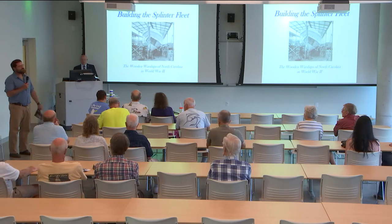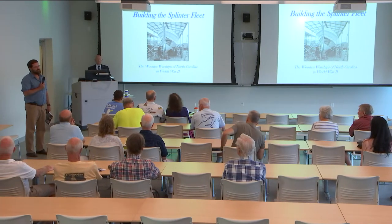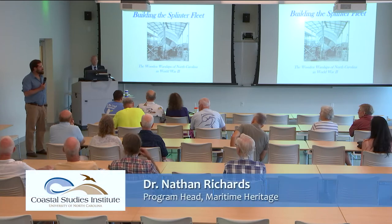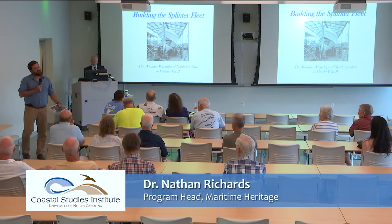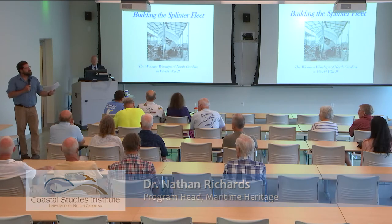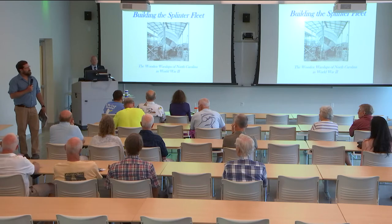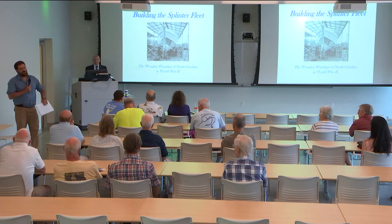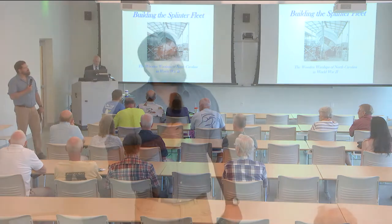Good evening everyone. My name is Nathan Richards. I'm the program head for the Maritime Heritage Program here at the UNC Coastal Studies Institute. I'm also an associate professor in the program in maritime studies at East Carolina University, and I'd like to welcome you to the Science on the Sound series, which is a monthly series at the UNC Coastal Studies Institute.